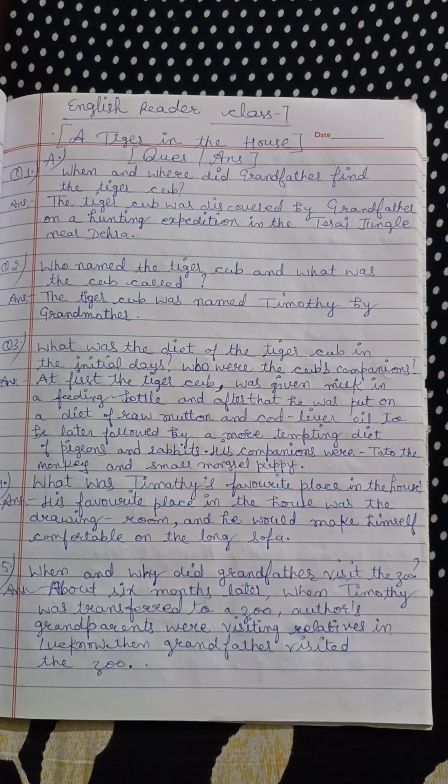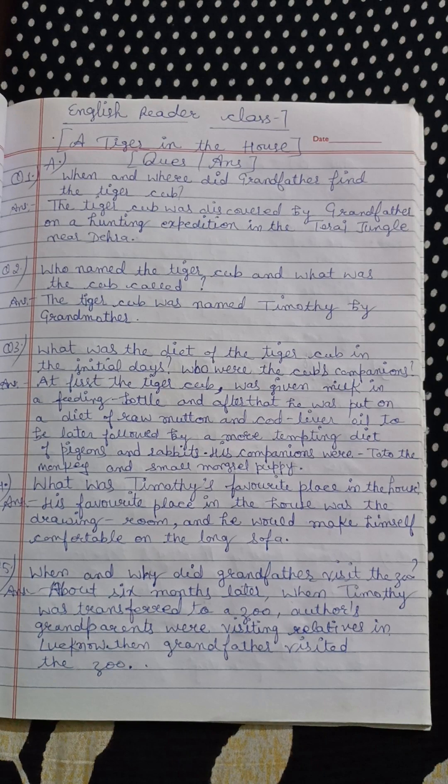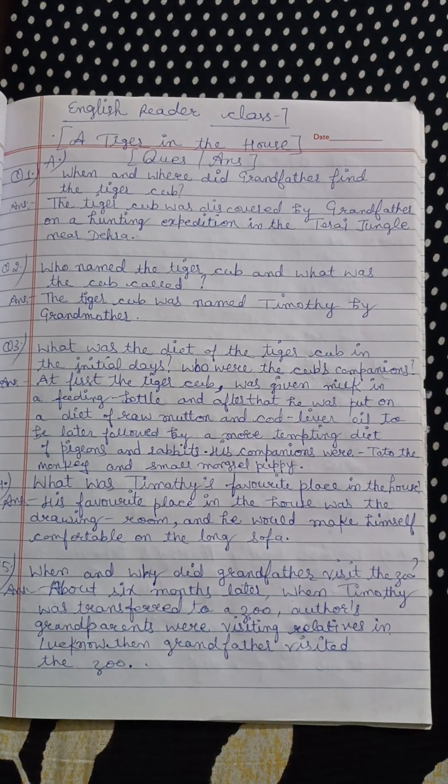About six months later, when Timothy was transferred to a zoo, the author's grandparents were visiting relatives in Lucknow. Then grandfather visited the zoo.